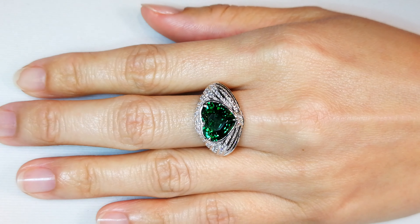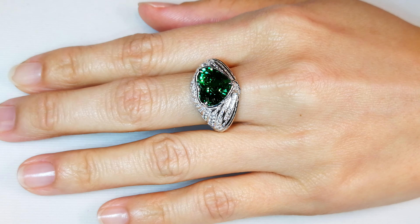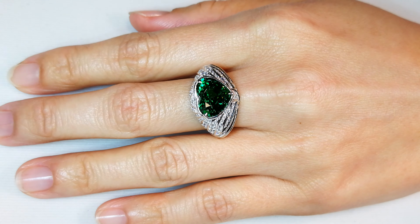This color in tsavorite is special — this is neon tsavorite. This particular stone comes out of the central part of Kenya. It has the perfect concentration of chromium. It also has other trace elements, but it's known as the neon variety of tsavorites. When you look at this, it pops like a green diamond. It is really electric. It is the finest color that tsavorite produces — it is top of the line.